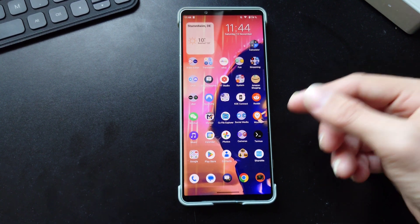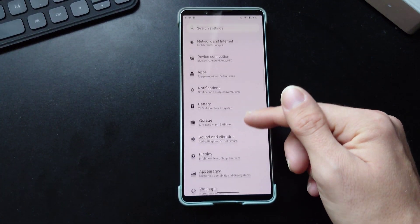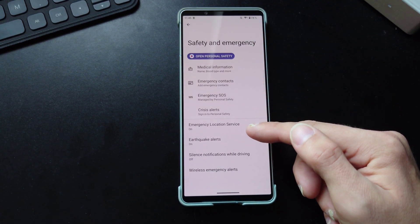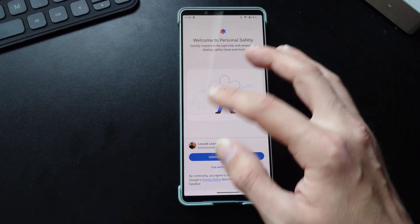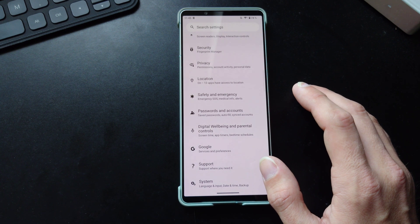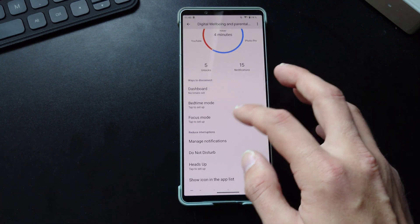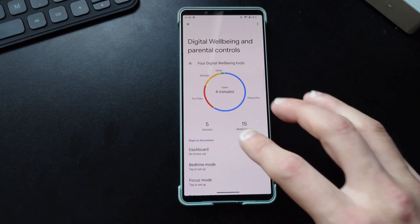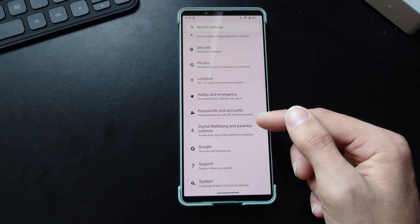Next is Safety and Emergency, which I think is a new feature here. We have the possibility to add safety and emergency options including a personal safety guard where I can log in with my data. Then we have Digital Wellbeing controls updated for Android 13, with lots of settings including focus modes, Do Not Disturb options, and parental controls — all with a new design and user interface.